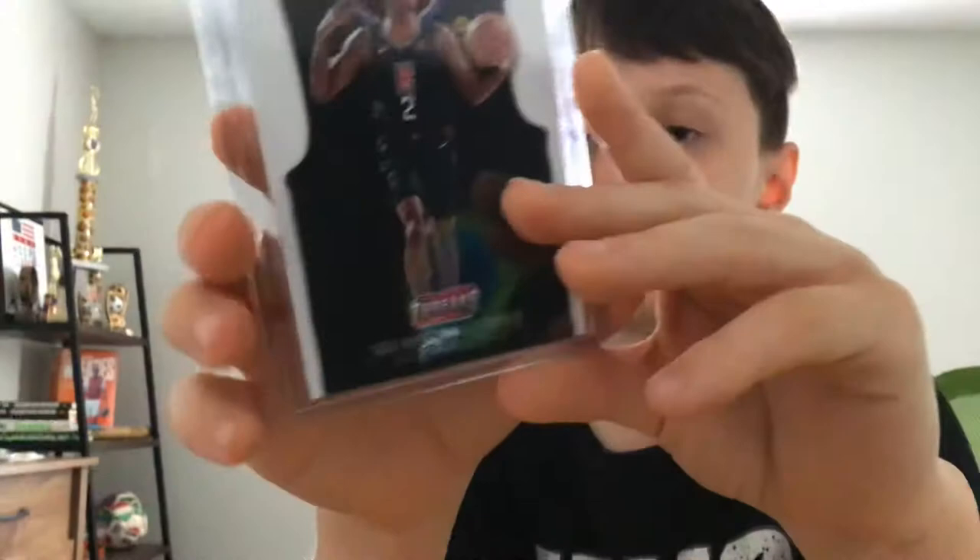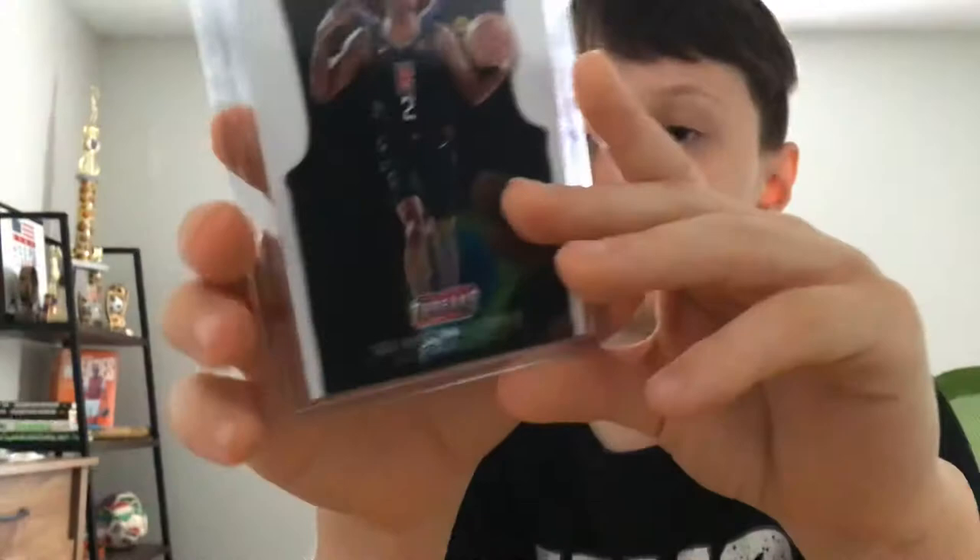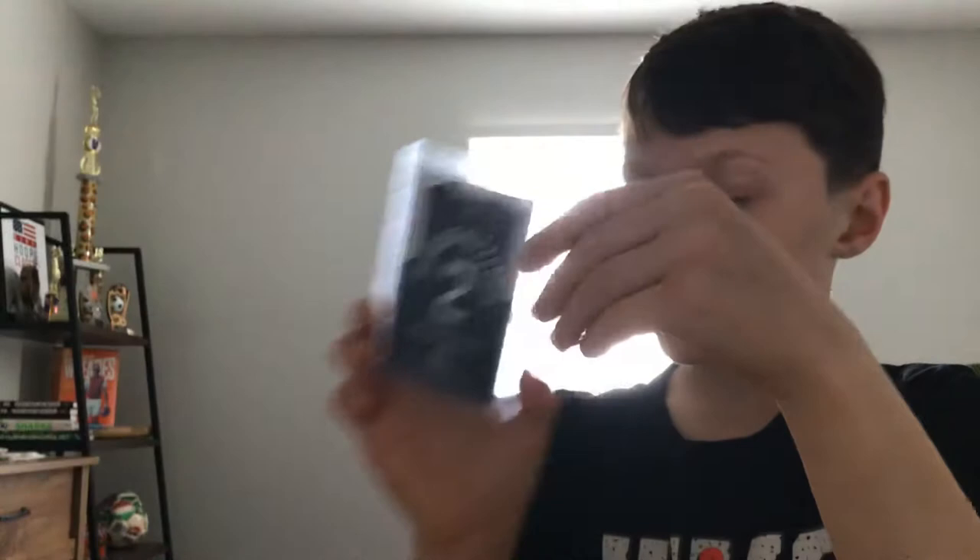Next card, number 6. We got a Shea Gilgis Alexander card — it's not really a jersey card, but it has a picture of a jersey in the background, and it just looks super cool. It's a rookie card. He plays for the Thunder now, but in this card he plays for the Clippers. I pulled this out of Panini Threads, and it just looks super cool.